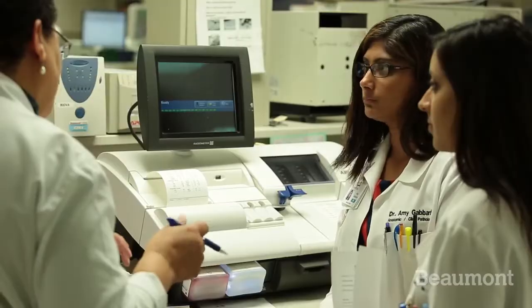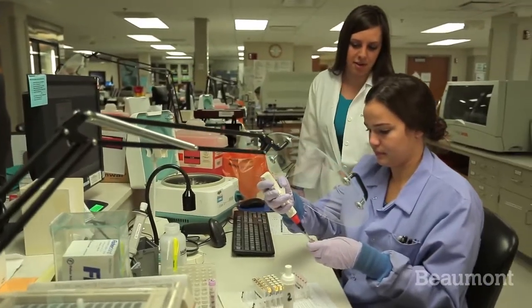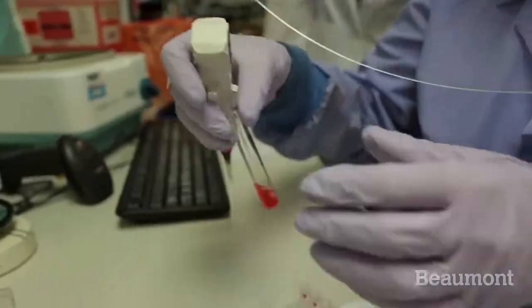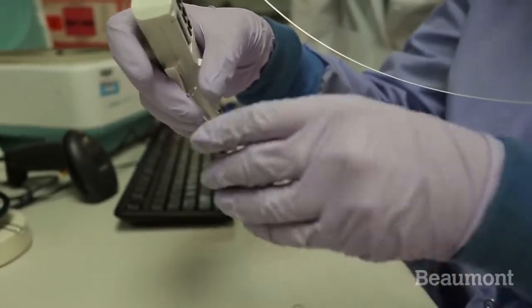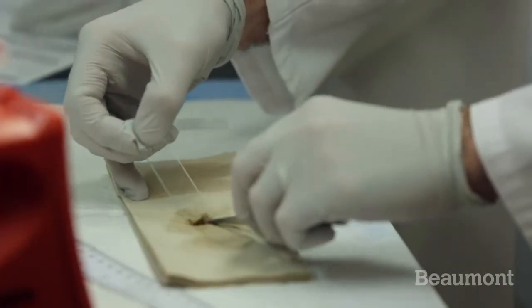Second year you spend time in clinical pathology, rotating through all those rotations including chemistry, microbiology, molecular pathology, blood bank, and hematopathology. Then third and fourth year are more divided up, jumping back and forth between anatomic and clinical pathology.